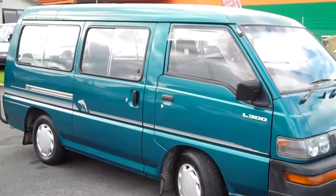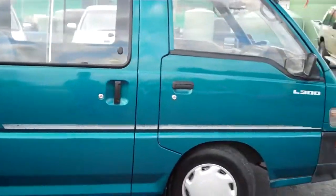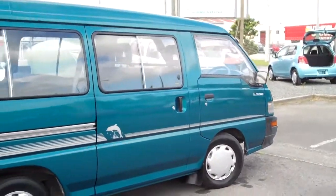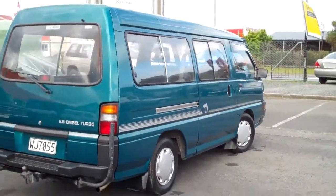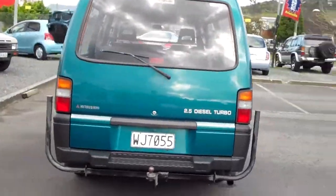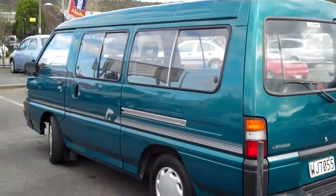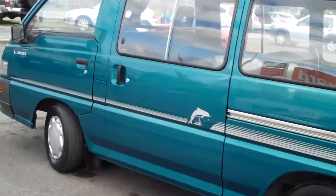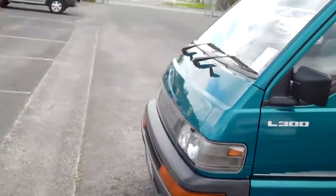It's a five-speed manual and it seems to start, run, and drive reasonably well. Because it's been listed by the public, it will be sold as is — you must come in and check this vehicle for yourself. It seems like it's in relatively good nick and would probably be quite a nice van. Being a long wheelbase, you'll get a little bit of extra luggage in there, and it's quite a nice looking colour too.